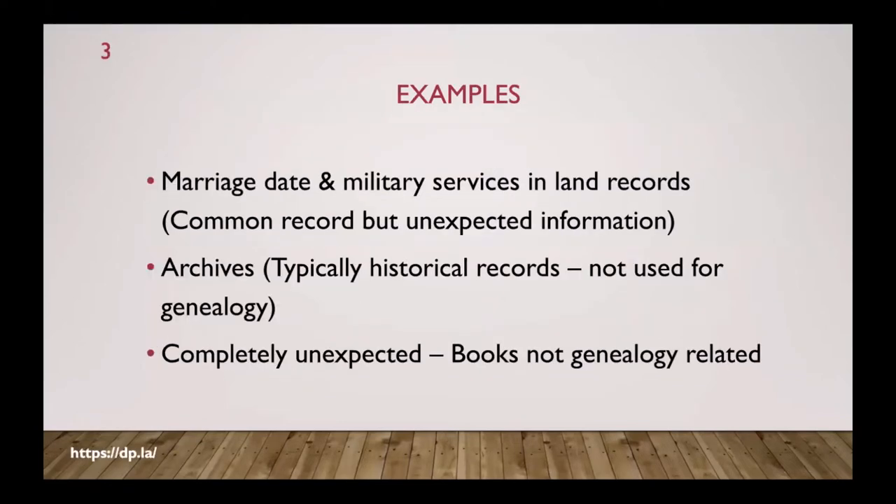Some examples I have: marriage date and military service found in the middle of deed and land records. During the Civil War, paper was very scarce, so they grabbed whatever book they had — usually the land records — and would record things. I've found marriage records, military service, and all kinds of other stuff stuffed in the middle of deed records. That's a common record but with unexpected pieces of information.